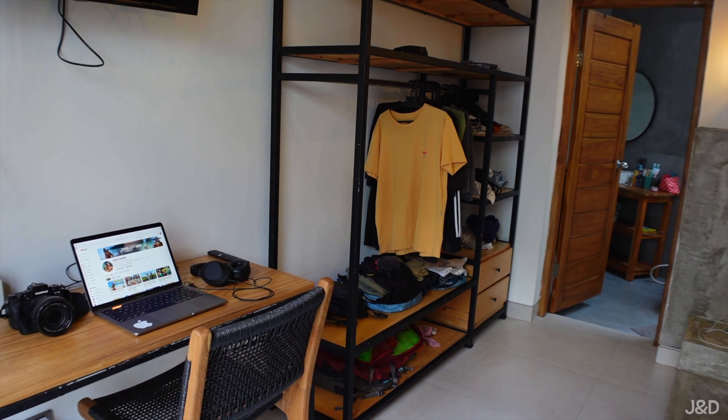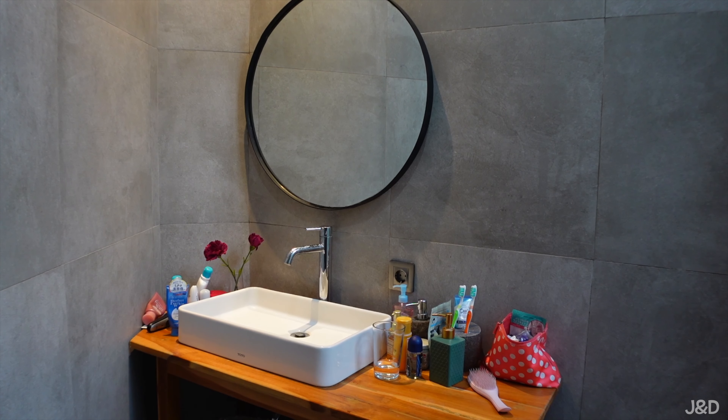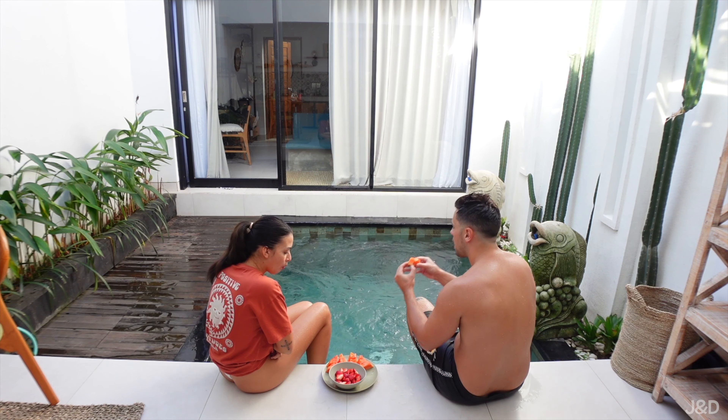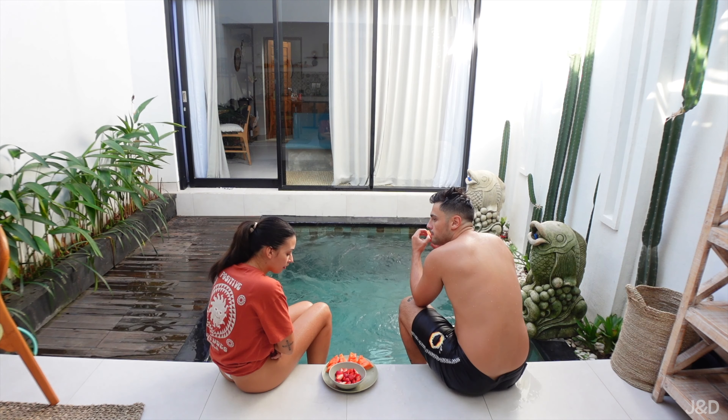Are you ready for the best villa tour you've ever seen in your life? So we are back in Bali and we are very, very excited to be here. We're here for some R&R.